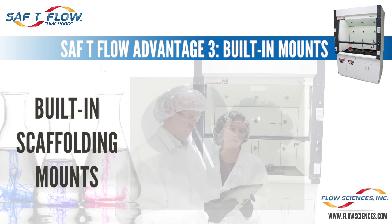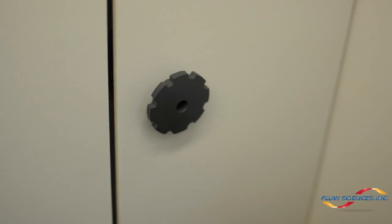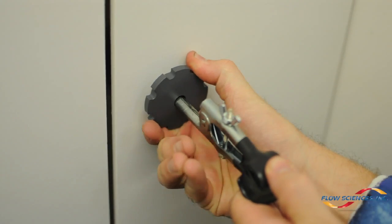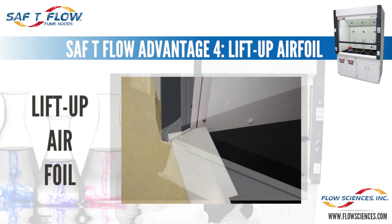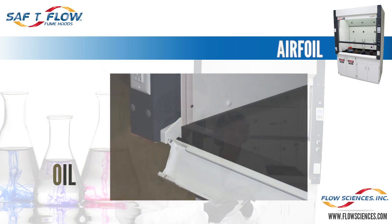Advantage three: every Safety Flow fume hood is constructed with the hardware to hold scaffolding built into the baffle knobs. The plastic mounting knob doubles for holding the mounting dowels for the scaffolding. This is a huge advantage in time and convenience, because any hood you purchase can immediately accept the scaffolding. Advantage four: the Safety Flow fume hood has a lift-up airfoil. This special airfoil allows easy cleaning and easy cord routing through the hood front to the exterior outlets.